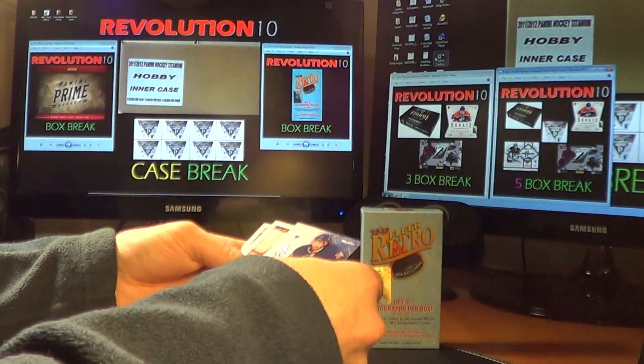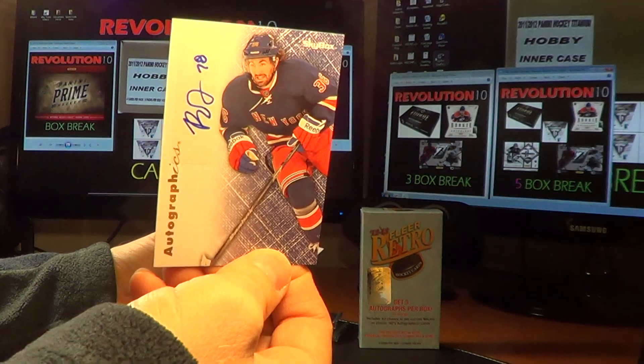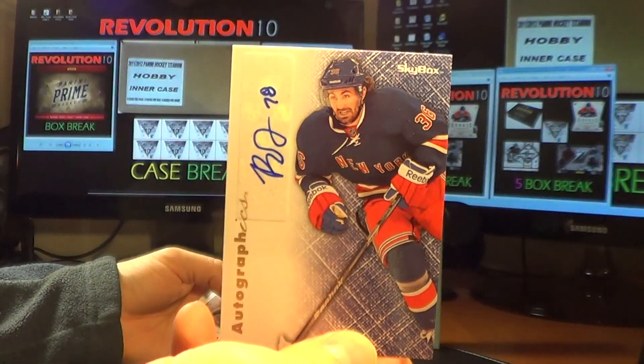Base card, base card. We've got an autograph — an Autographix card from Skybox. This is Ben Ferriero for the Rangers.